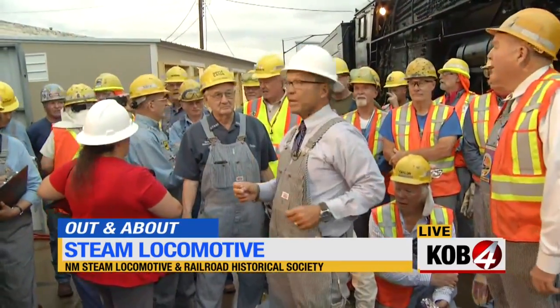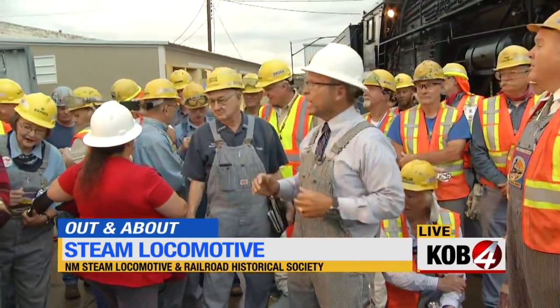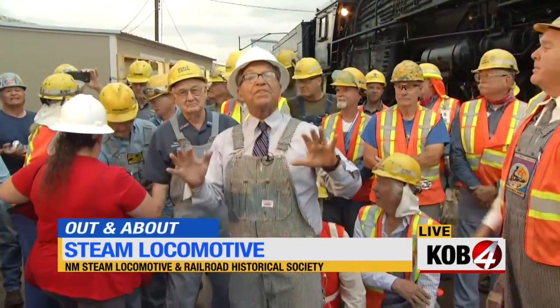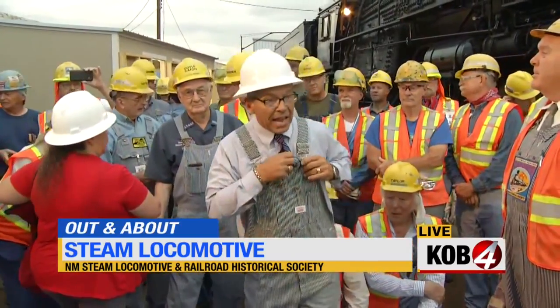We've got the whistle ready to go off. We're going to hear the whistle and then ring the bell. Now, we won't actually be able to drive this thing down the tracks just yet, but that is in the plans. And John Taylor, the group historian, is here.